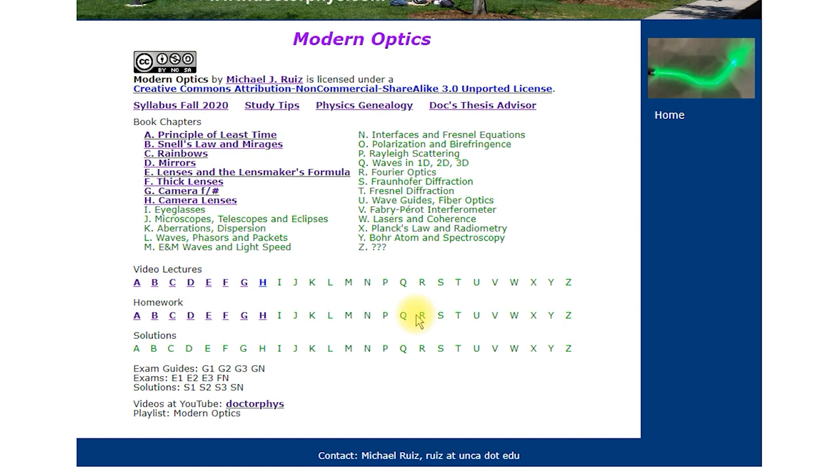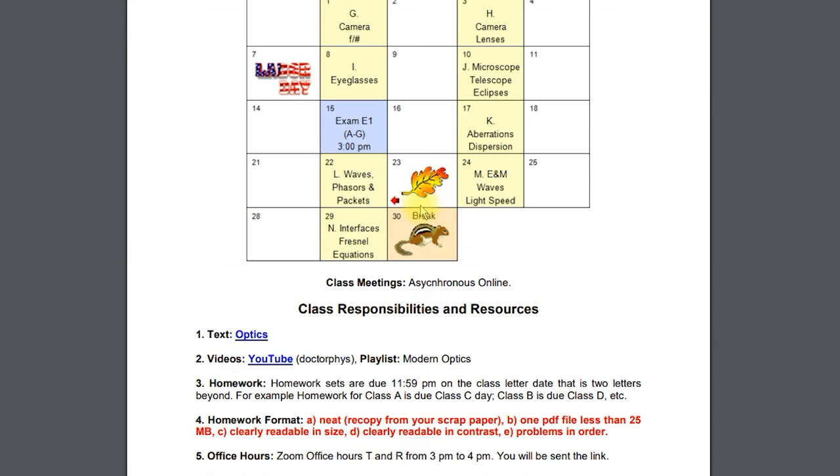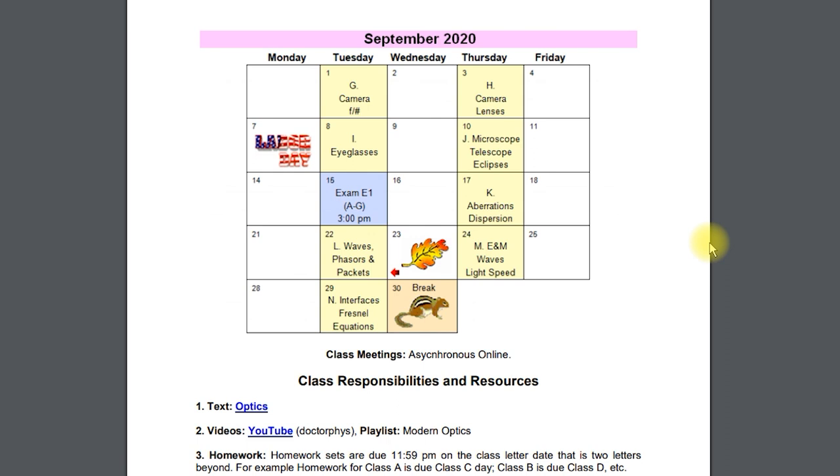The exam starts at 3 o'clock. One benefit of the online format is we can relax the time constraint, so you have from 3 to 6 o'clock. You download the exam a little before 3, work your solutions, and send them back to me by around 6 o'clock. Good luck.